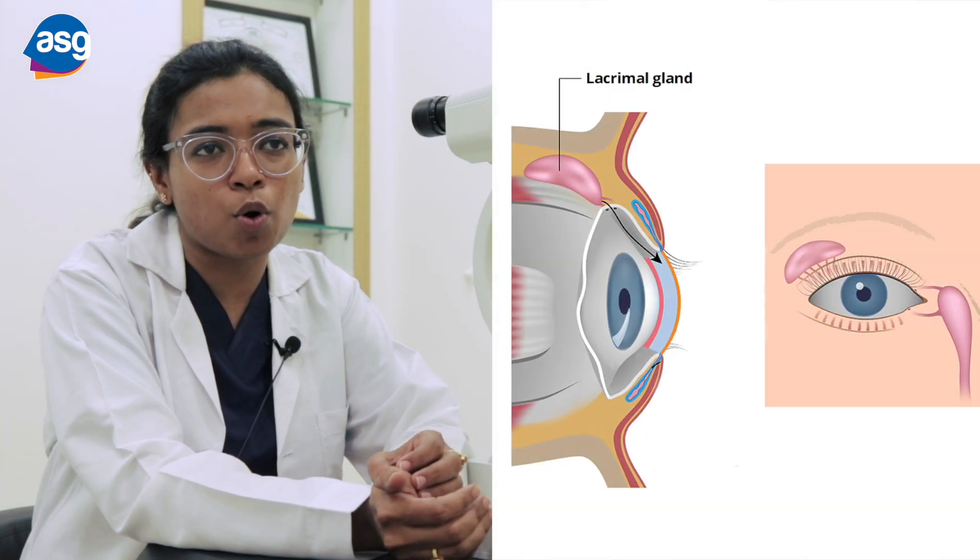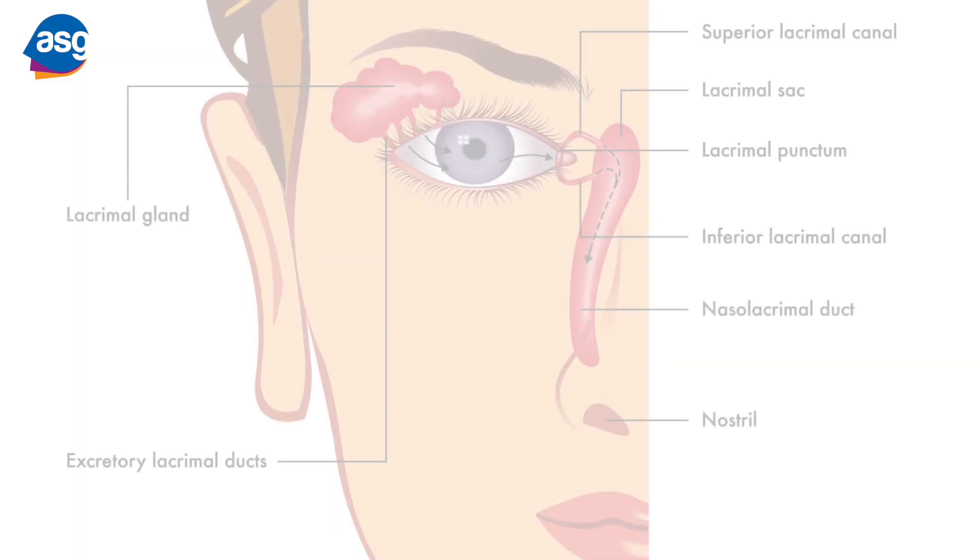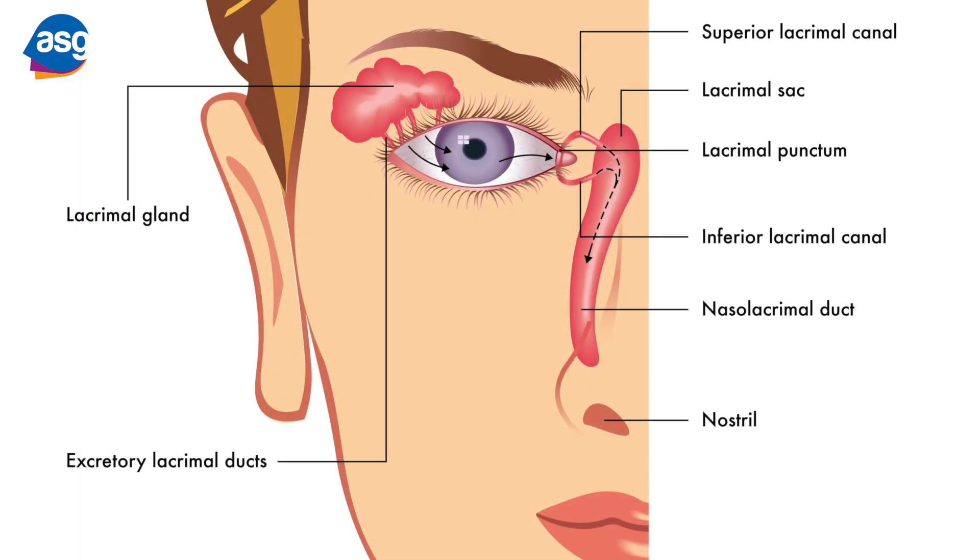The reasons why watering happens are multifold, but one reason I would like to draw your attention to is the blockage in the drainage pathway. In our eyes, the tears are produced by the lacrimal gland and they are drained by the medium of the puncta, canaliculus, and the nasolacrimal duct into the nose.